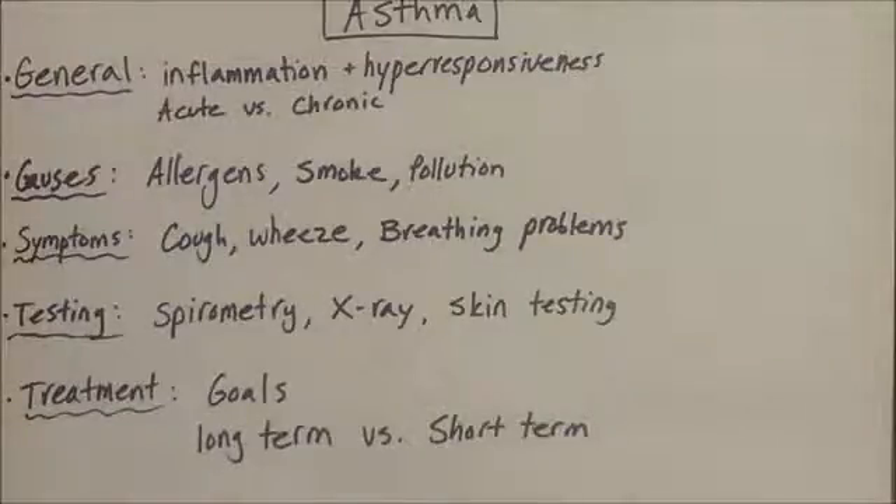Asthma can either be acute or chronic. An acute exacerbation is what you typically think of when you hear of asthma — that's when it's hard to get air in due to a trigger. Chronic asthma is an underlying disease which makes it harder to breathe in the long run. About 10% of children are diagnosed with asthma, and over half of those outgrow it. For the rest of the children, it can be a lifelong chronic disorder.